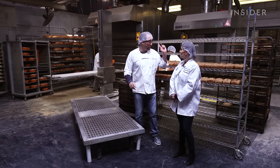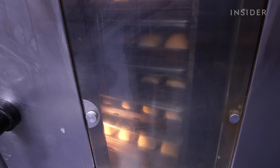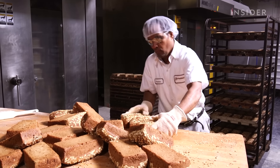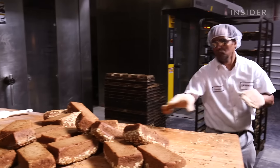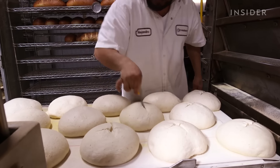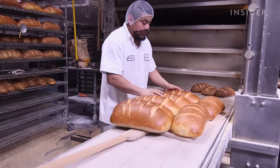You have your deck oven and your three convection ovens, or rack ovens, and this is where all the bread is baked, and then we move it a little bit over to cool it. The freshly baked bread is then shipped out first thing in the morning, seven days a week.